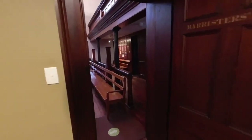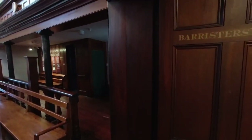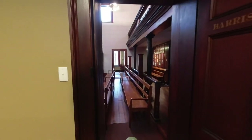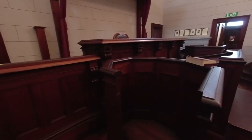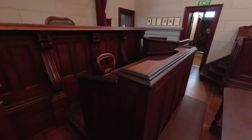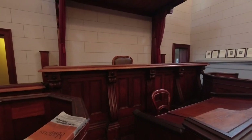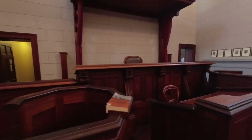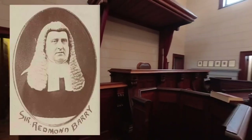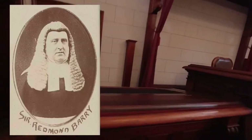The widths in these architraves are over a foot. So here we go — this is where the local courts would have sat, and the judge would have sat up there. Sir Redmond Barry was the judge during the Kelly trial. Pretty amazing — you can actually walk up here.